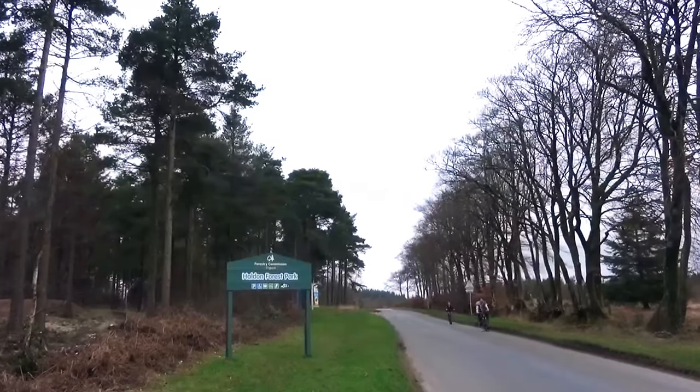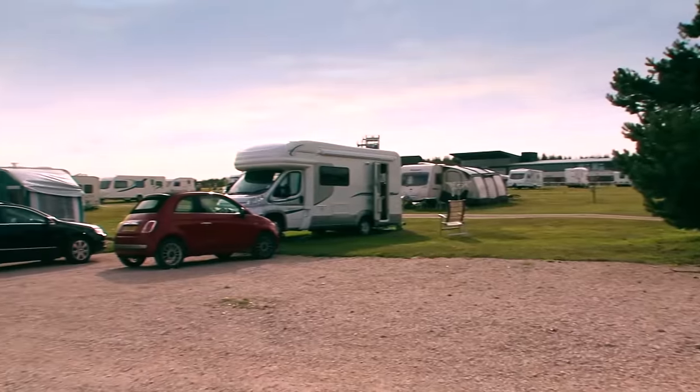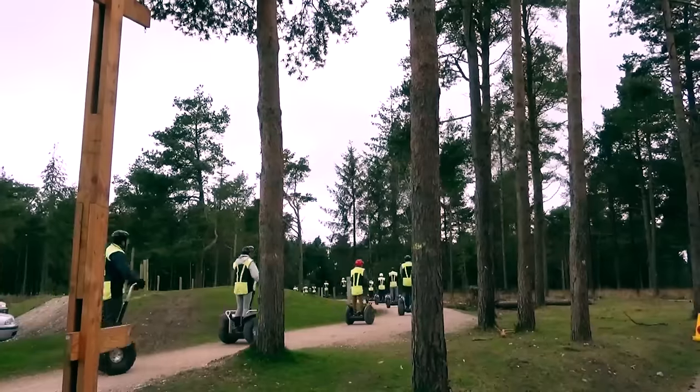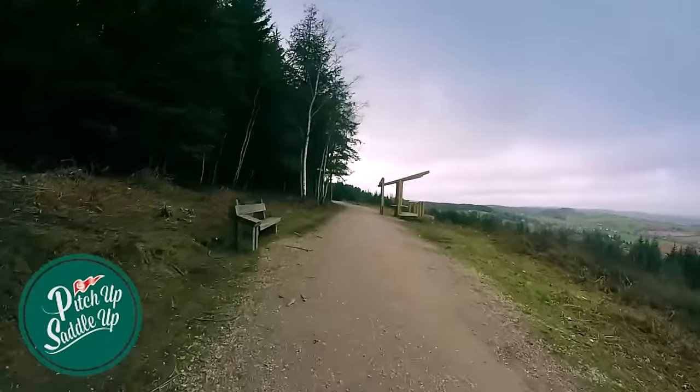Holden Forest is very close to Exeter Racecourse Caravan Club site and is a great place to visit with so much to see and do for all ages. You can visit Go Ape, take a Segway Tour, or walk or cycle the Forest Trails.